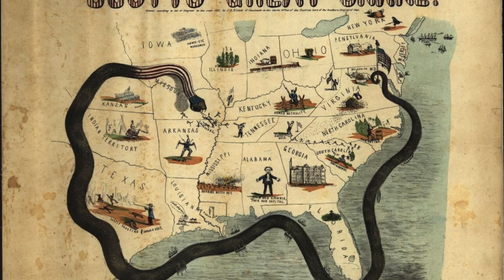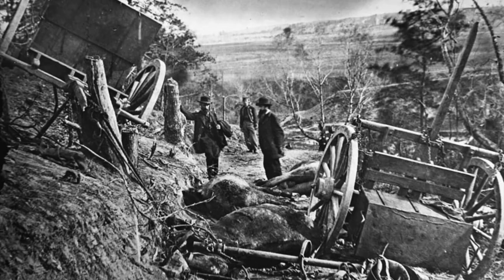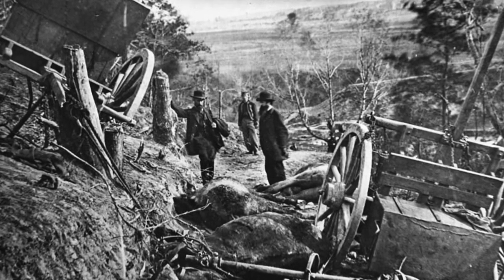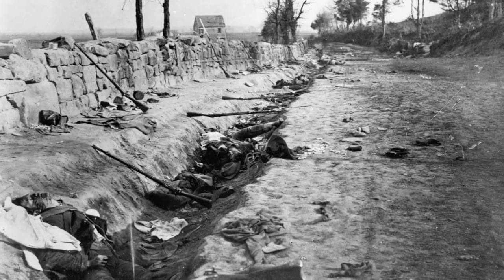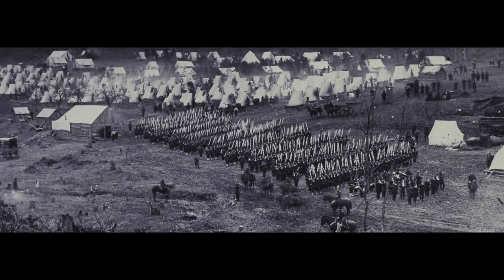Due to the Union blockade, Southern photographers would become less and less common as the war progressed. As a result, the overwhelming majority of Civil War photographs were taken by Northern photographers. Photographers on both sides visited camps, prisons, hospitals, and battlefields, capturing thousands of photos on glass and iron plates. Some even followed the Union Army on campaign, giving birth to the field of photojournalism.